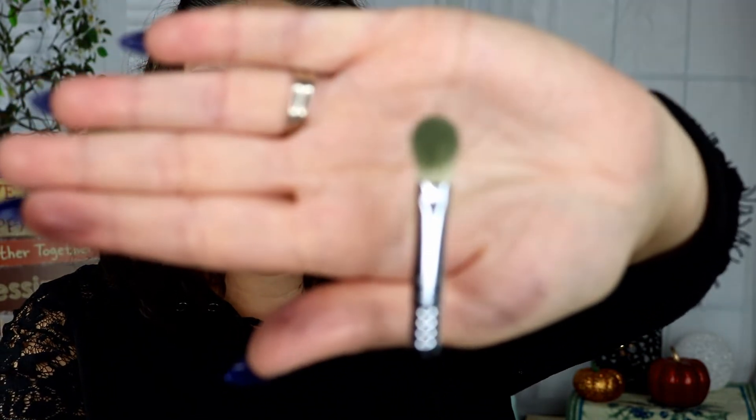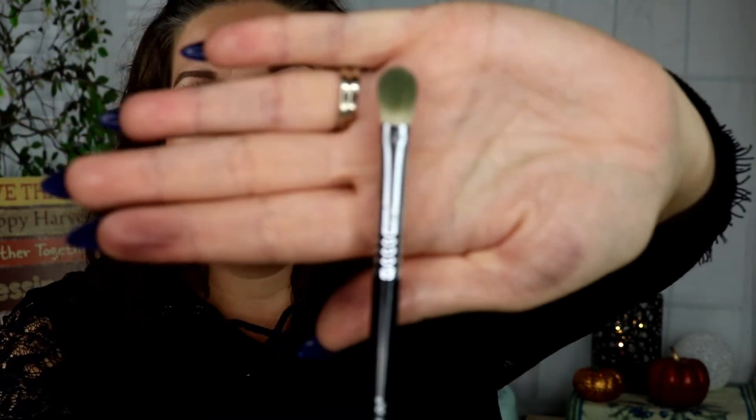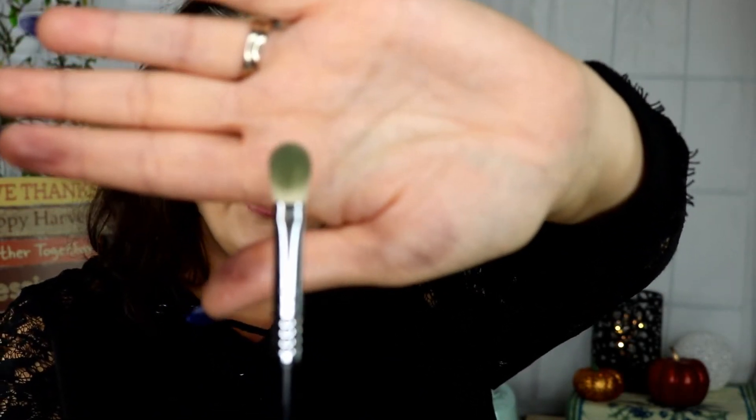It's a Sigma E25 blending brush. I should have seen if I could pick up more than one of these — I think if they have them again next month I'm going to, because I love this brush. I don't think I've ever had any Sigma eye brushes before and it is really nice.